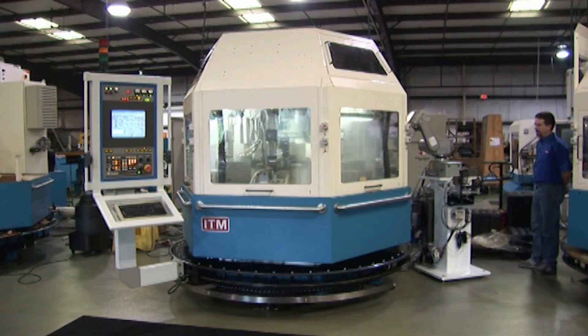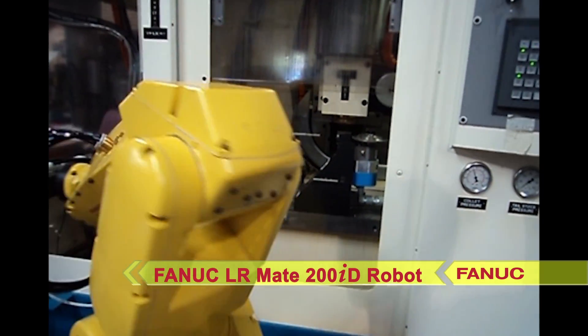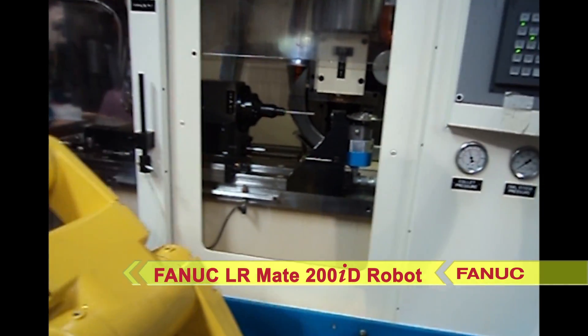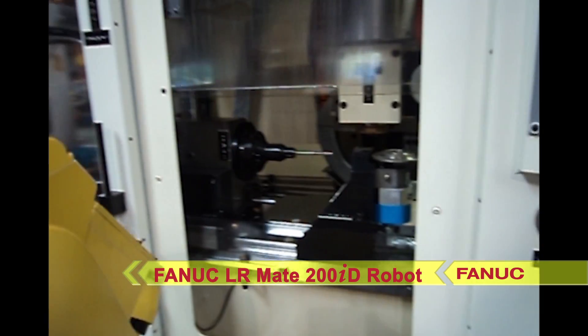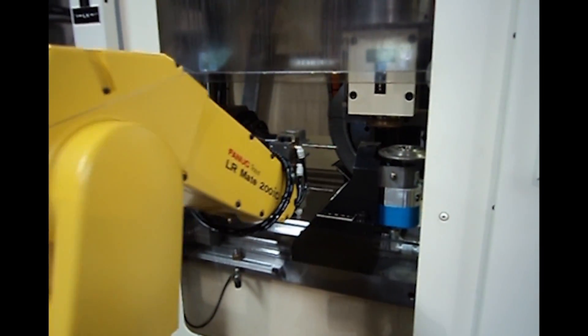To begin the cycle, a part is presented to the loading station. ITM can provide an automated load and unload station with an integrated FANUC LRM8200ID robot turnkey system. The rotary table can carry up to six collets, indexing for accurate and fast part exchange from station to station.